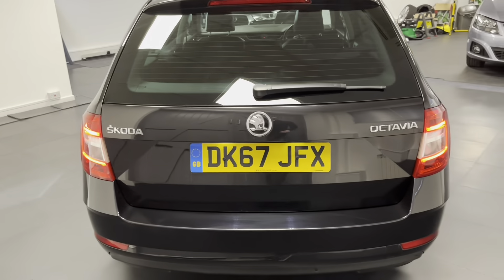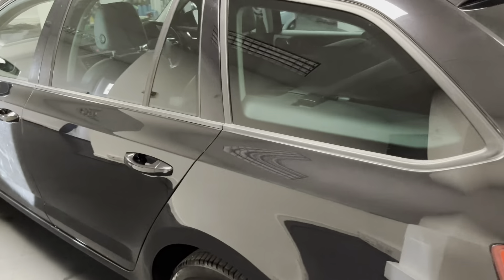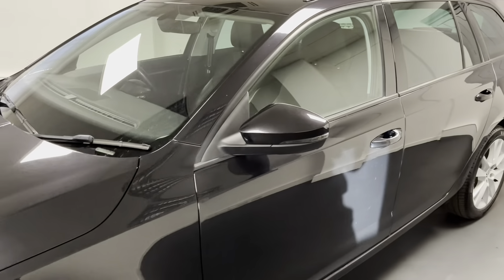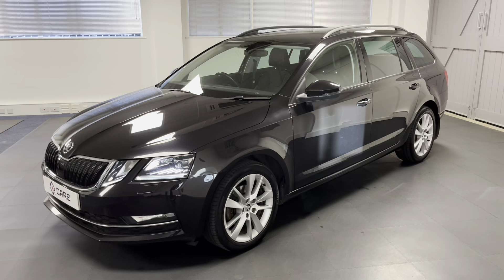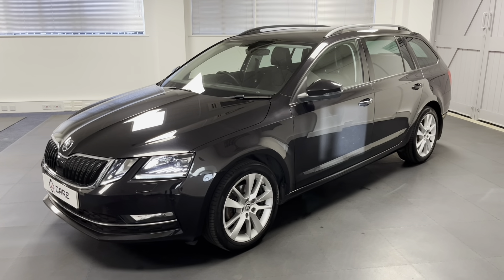This particular Octavia is powered by the 1.4 TSI petrol which gives out 150 PS and is driven by the six-speed manual gearbox. Fairly rare to find a petrol one, so really useful for people who don't want to go down the diesel route. It's got some lovely options, it's had just one previous registered keeper and four services from Skoda as well.